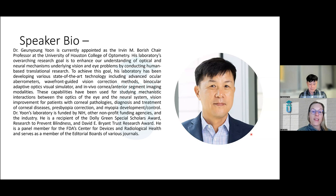His laboratory is funded by the NIH, other nonprofit funding agencies, and the industry. He's a recipient of the Dolly Green Special Scholars Award, Research to Prevent Blindness, and David E. Bryant Trust Research Award. He's a panel member for the FDA's Center for Devices and Radiological Health, and serves as a member of the editorial boards of various journals. With that, Dr. Yoon, I'm going to turn it over to you. I will be in the background for questions if they come up, and we'll leave time at the end.